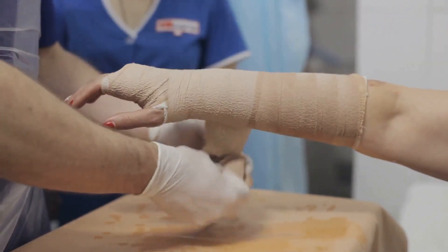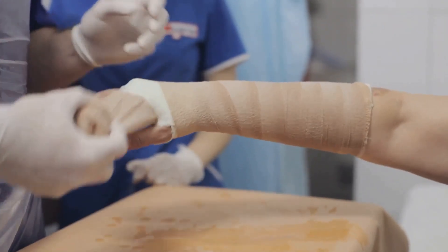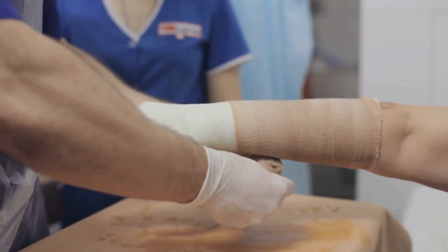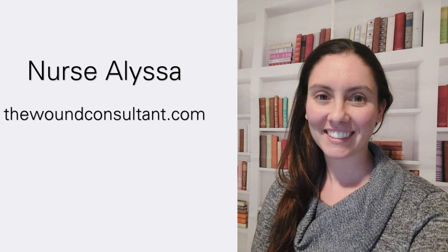While this guide provides a comprehensive overview, it's crucial to remember that every wound is unique. The best approach to wound care should always be determined in consultation with a qualified healthcare professional. If you would like one-on-one help for your wound, consider booking an online consult with us so we can recommend the most appropriate course of treatment.